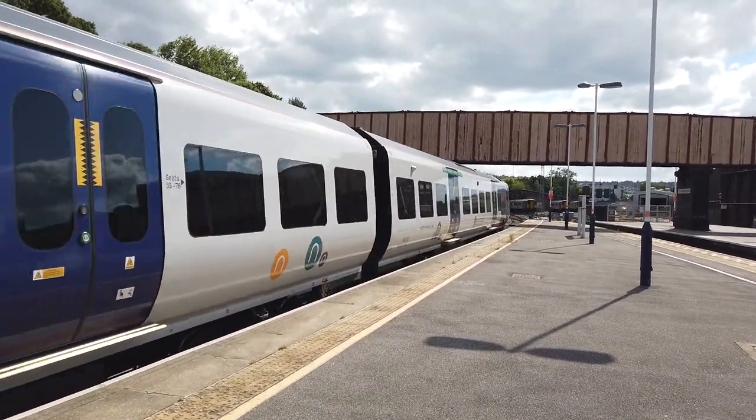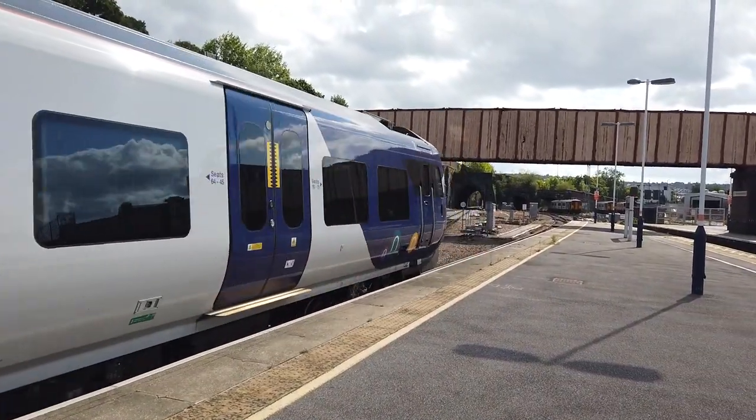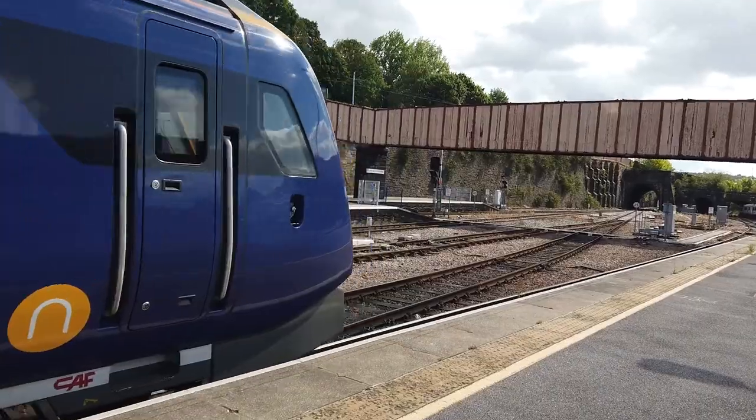The other train that's just arrived in behind me is a delayed Northern service from Leeds. That one will be departing very shortly, also delayed. We'll catch that one when it heads off.